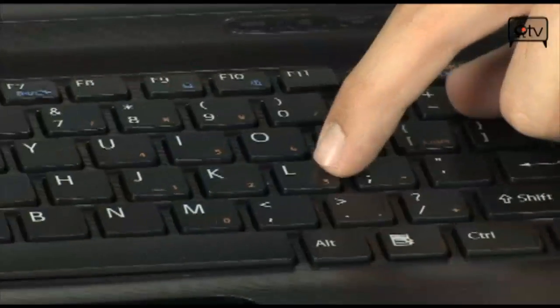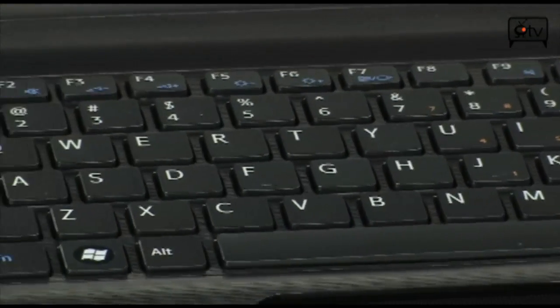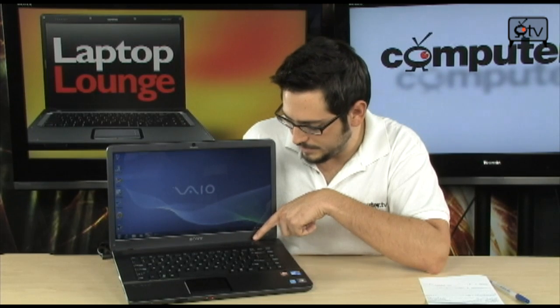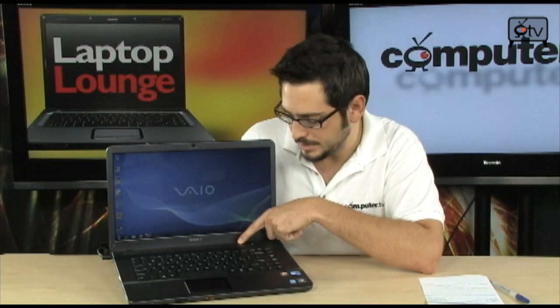The keyboard on this notebook is a chiclet style keyboard, so it's not their normal type of keyboard, but it is very efficient and really easy to type on. If you're a fast typer, you're going to love this keyboard. There aren't too many buttons on the front and not a lot of media keys — it's all built into function keys. But you do see a few: right up at the top you have the power button, indicator lights for caps lock, scroll lock, and num lock. You'll also see a button to turn the display off, a mute button, and a web button.